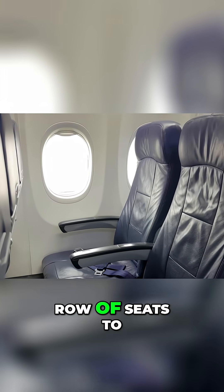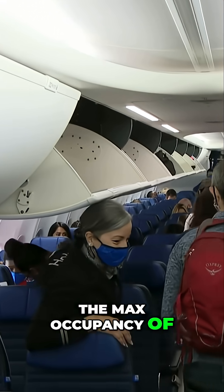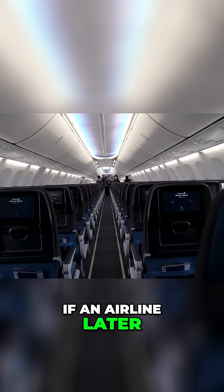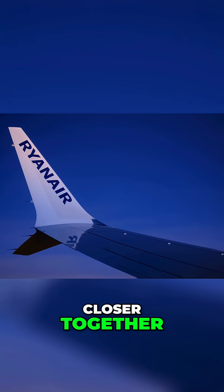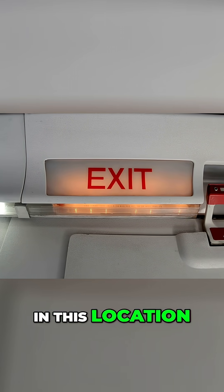This allows a standard row of seats to be installed in this location. Deactivating this exit reduces the max occupancy of the 737-9 from 230 people to 189. If an airline later decides to increase the occupancy and operate more like a budget airline, like say Ryanair, where seats are placed closer together, they can later install a fully functional door in this location.